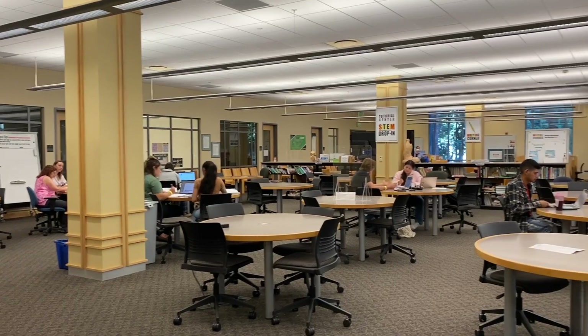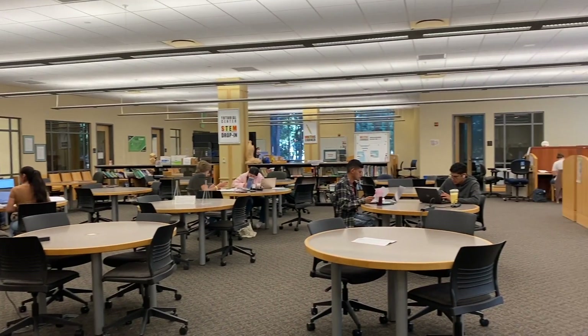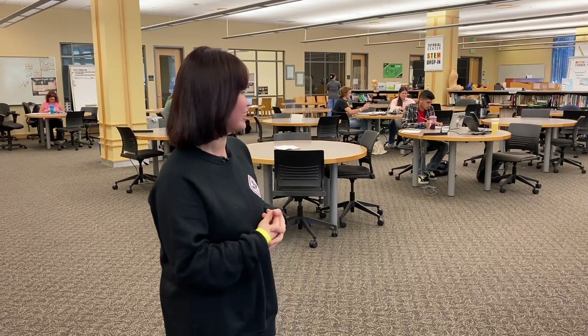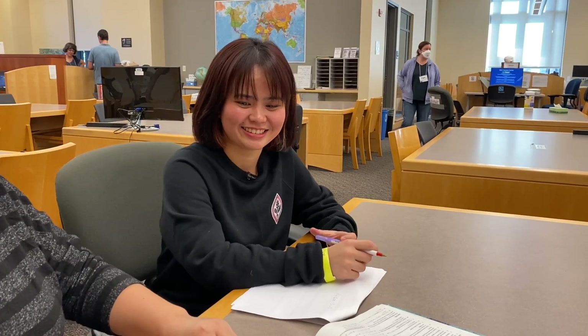Hi again. This is my favorite spot, the Tutorial Center. All the seats here are my favorite. I always have an appointment with my MAD class, which is one class with one of my favorite tutorial teachers. I'll see you next time.